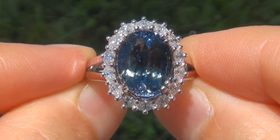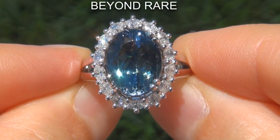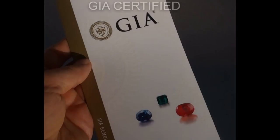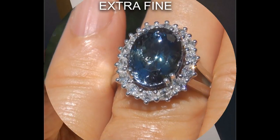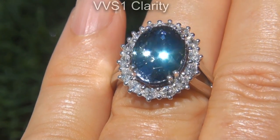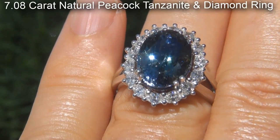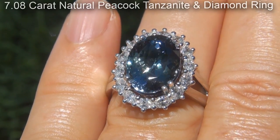Welcome to Certified Jewelry. Just in from our consignor is this beyond rare, investment grade, GIA certified, extra fine quality, unheated and untreated, VVS1 clarity, 7.08 carat natural peacock tanzanite and diamond ring.